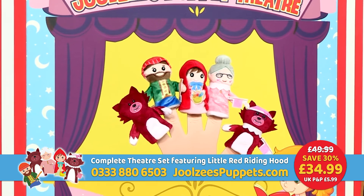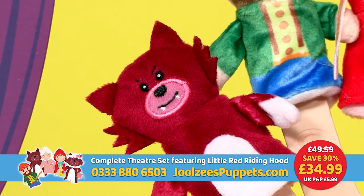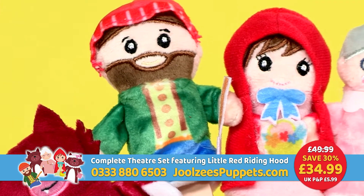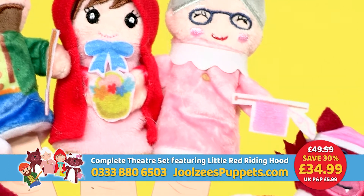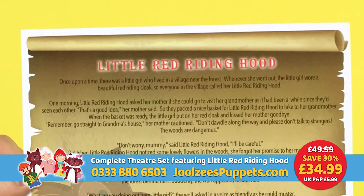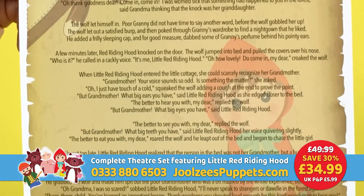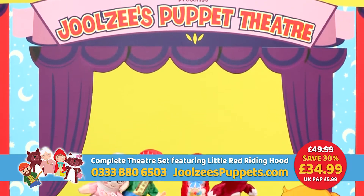In this limited edition set, you'll also receive the very first finger puppet collection from Julesy's Puppet Theatre, all based on the 17th century classic fairy tale, Little Red Riding Hood. You've got a five-character finger puppet set: Little Red Riding Hood, Grandma, the big bad wolf, the wood chopper, and the wolf in Grandma's clothes. Plus, you'll receive the all-important storyboard scroll to allow the older children or mum, dad, granny or grandpa to narrate the story whilst the younger children show off their acting skills on stage.